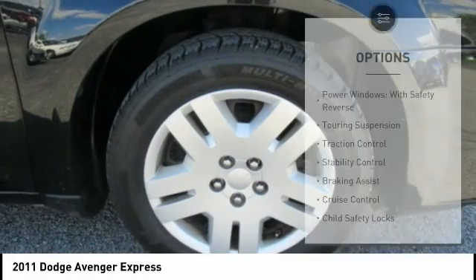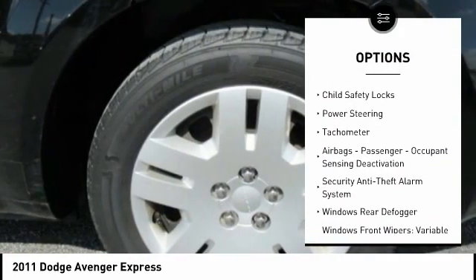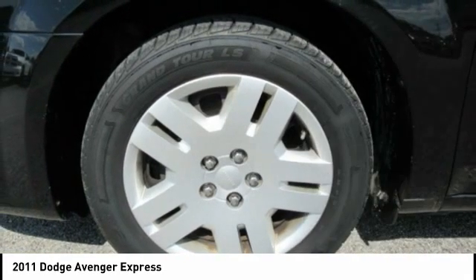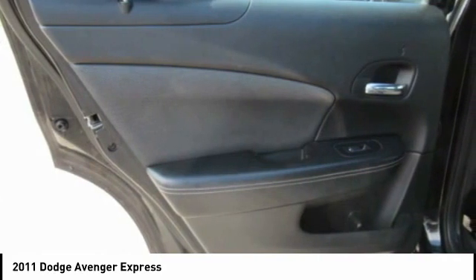Here are some of this vehicle's great options: power windows with safety reverse, touring suspension, traction control, stability control, braking assist, cruise control, child safety locks, power steering, tachometer, airbags, passenger occupant sensing deactivation. Come take a test drive today.